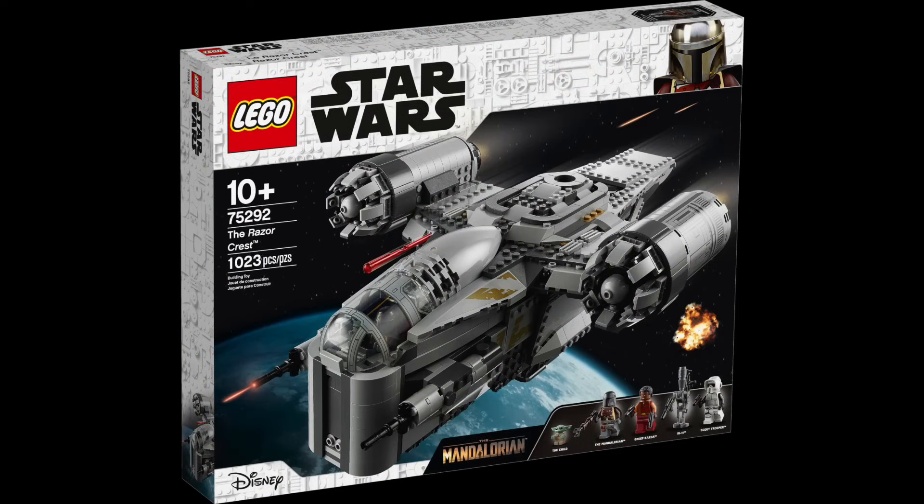Next, 75292 the Razorcrest from summer 2020. It's pretty much overstayed its welcome by a year or year and a half — especially since it blew up in the show and LEGO put out a UCS Razorcrest pretty quickly too. Sales on the play-scale version have probably taken a hit, but I personally like the play-scale one more than the UCS version. At this point, most people who want it have already picked it up.